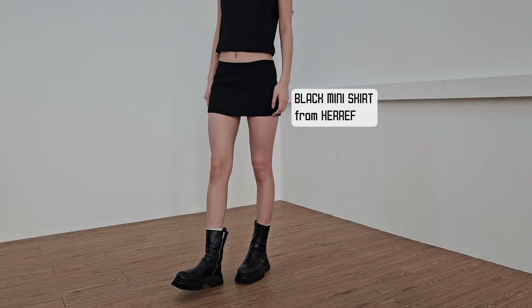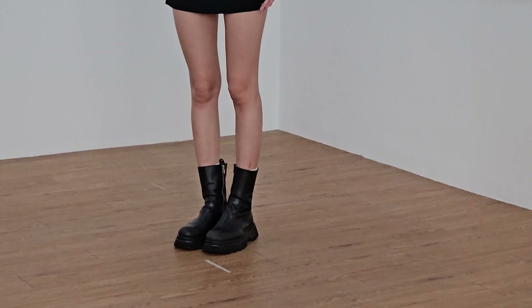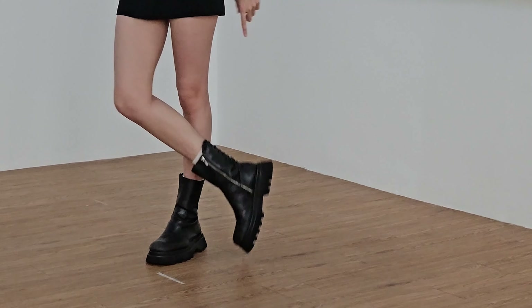I've been looking for a mini skirt for the longest time because sometimes it's quite important to show your legs when it comes to casting. And then my boots, which I always wear for castings because it makes me look a bit taller. I'm actually not that tall compared to the other models in Europe, so this always gives me additional height.